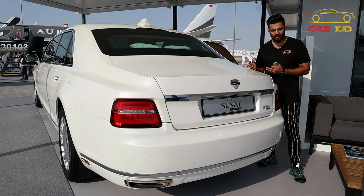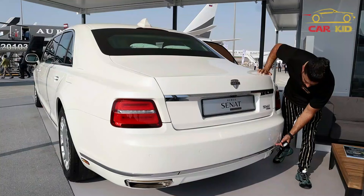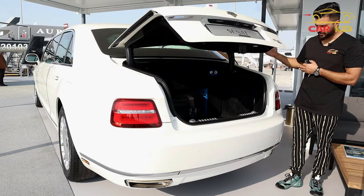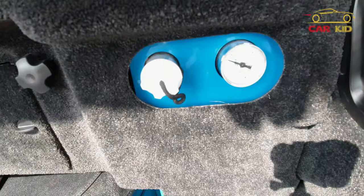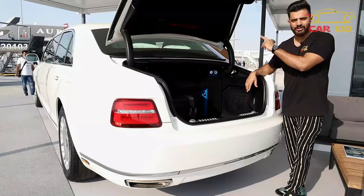At the back of the Senat you can see some LEDs, a big trunk, exhaust outlets, chrome trim, and sensors. To open the trunk you press a button on the remote. One very interesting thing: inside the trunk there is an oxygen cylinder. If someone attacks or throws poison inside, the system pumps oxygen into the cockpit so you can breathe easily.